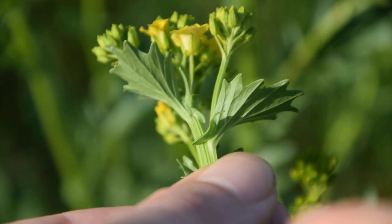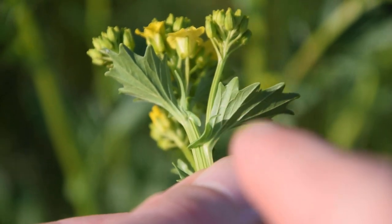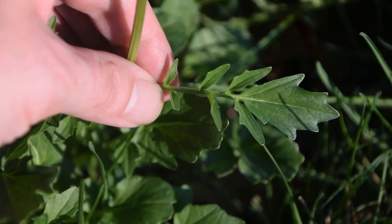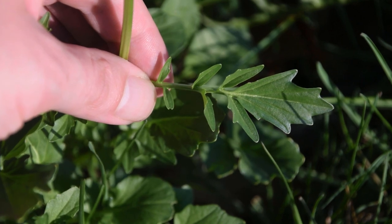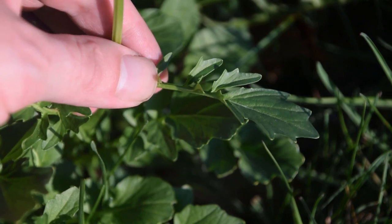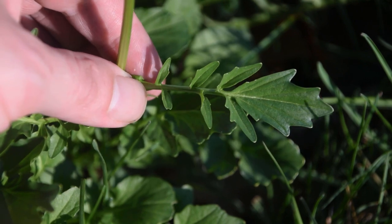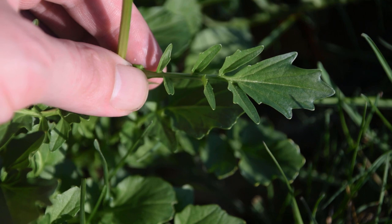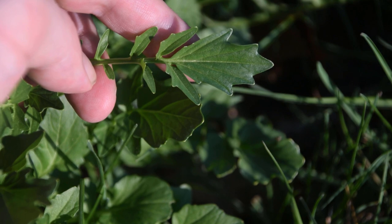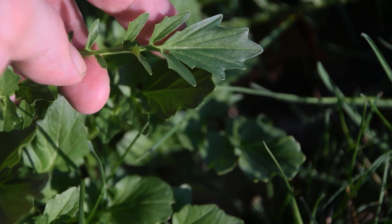Going down from the flower buds and the flower clusters on wintercress, we're going to notice that the upper leaves are clasping and they are lance-shaped with very sharp toothed margins, as we can see on this one right here. You can see what I mean by clasping — where the leaf clasps the main stem. But this is only on the upper section of the plant.